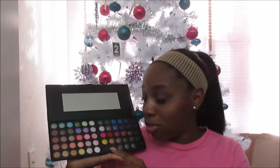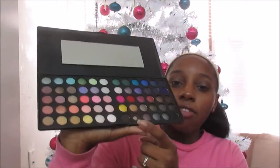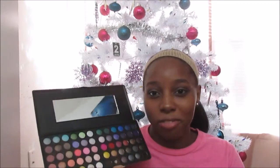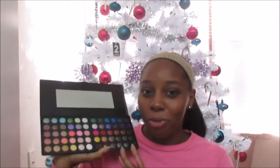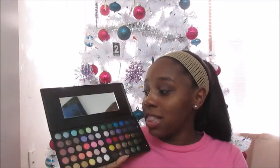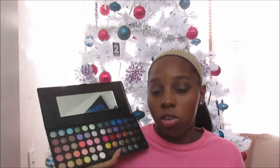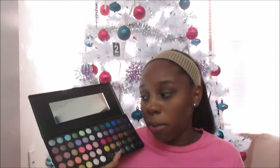Right now on my eyes I'm actually wearing a mixture from the palette. I love this brown right here — you can see I've used all of it because I really use it for my crease color a lot. Most of the other colors I haven't used yet because I'm a little scared of some of them — I'm going to play around first. I really like this palette because it's very convenient. If you're taking a trip, you don't have to pack many different eye shadows because you have so many colors in one palette.